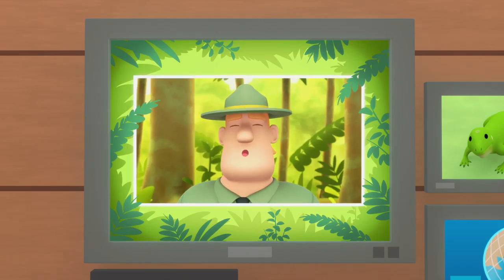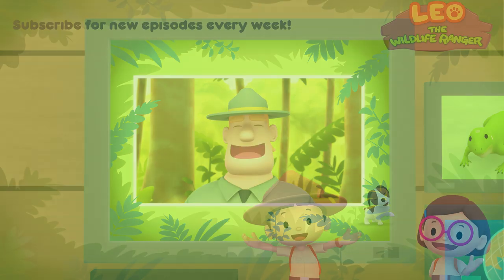Good job, children. You did it! You are amazing wildlife rangers. Good job, everybody!